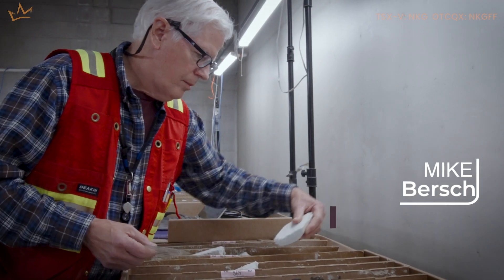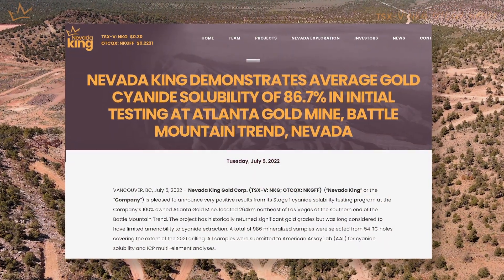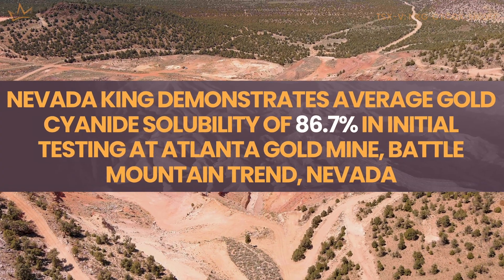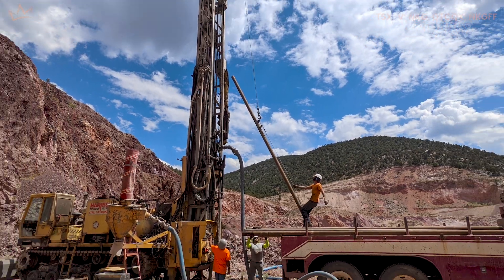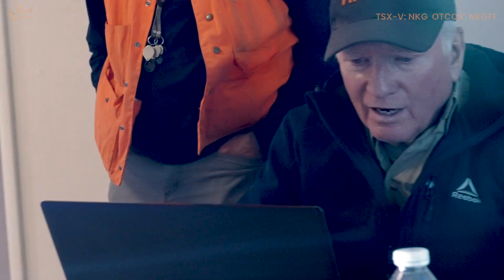Currently we have re-logging going on of all the Atlanta core. We have a metallurgical program which has been initiated, and we're in stages now of where to go next with it in terms of bottle roll and column testing. Our last round of drilling down the pit — we hit six zingers right in a row, and we had no inkling of that from the previous data. 135 feet average at seven grams per ton.